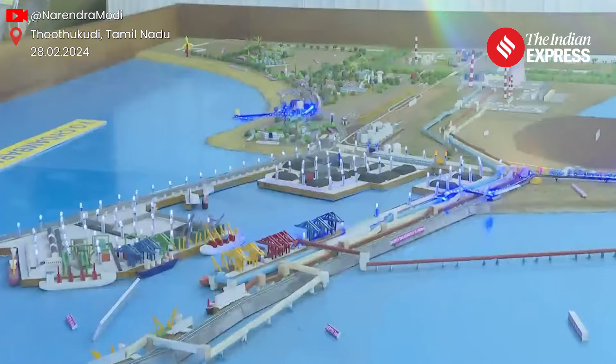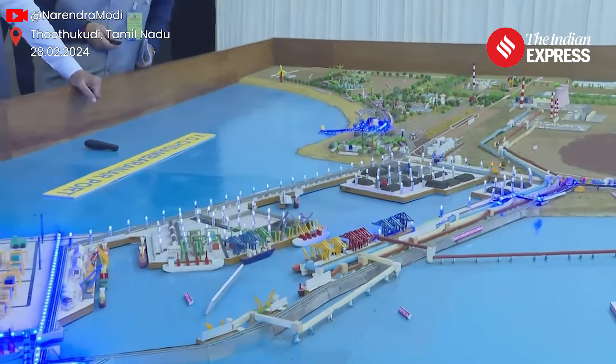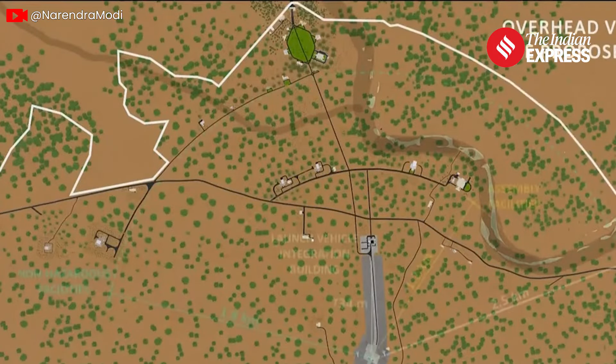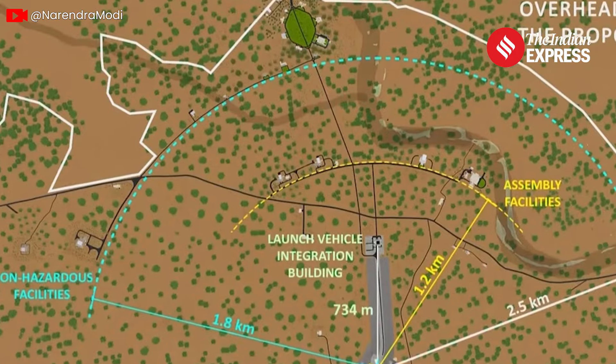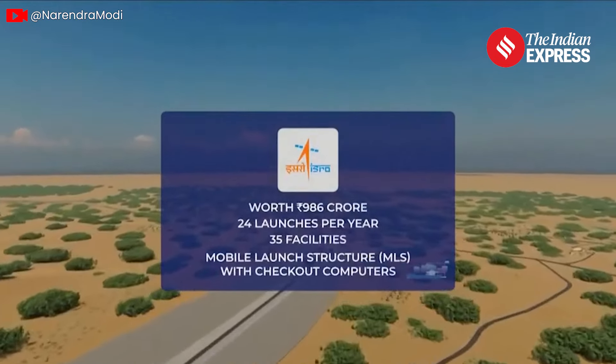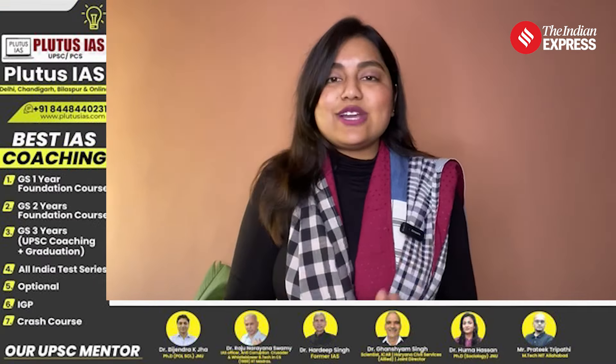Prime Minister Narendra Modi recently laid the foundation stone for something groundbreaking. He inaugurated the construction of the second rocket launch port for the Indian Space Research Organization at Kulasekharapattinam on February 28th. Kulasekharapattinam is in coastal Tamil Nadu's Thoothukudi district, and this launch port is no small deal — it costs a whopping 986 crore rupees. But why do we really need a new launch port? Let's take a look at that in this video.